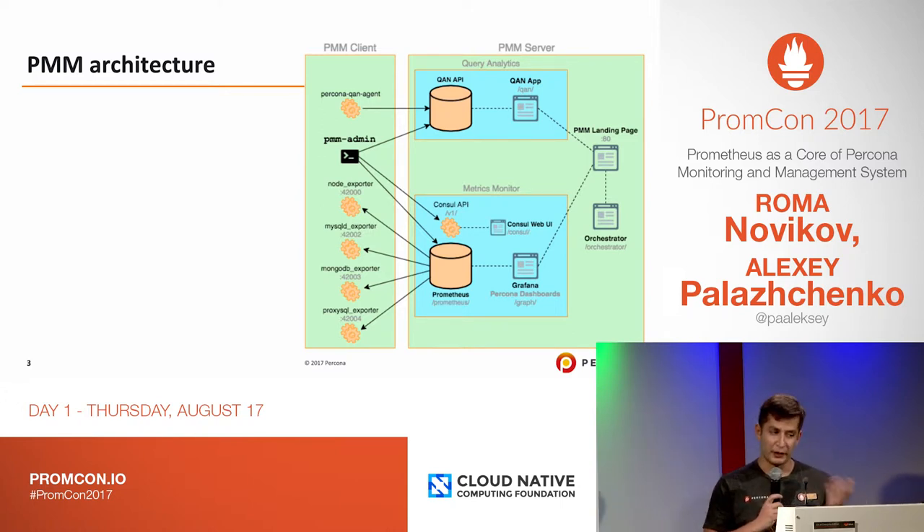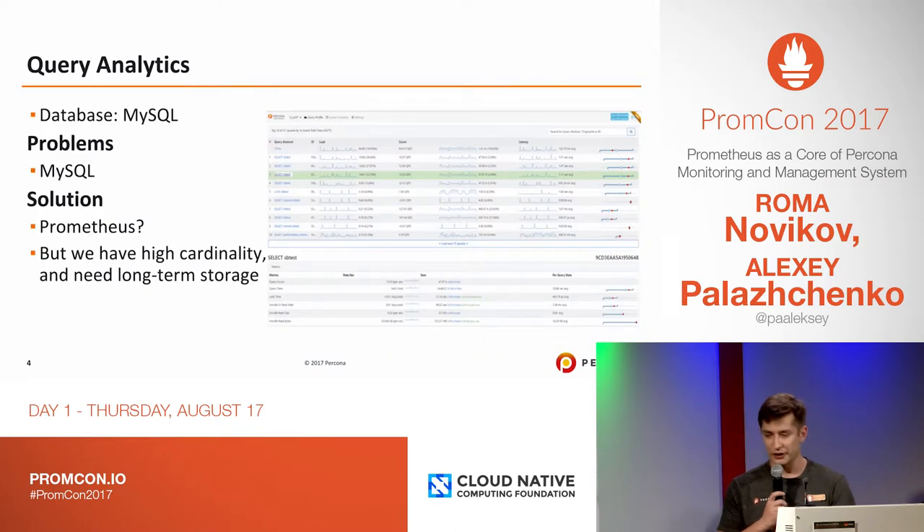We also have a component named Query Analytics. It's our own custom-made product and we're actually using MySQL Insight to track some metrics from queries from the databases. In that picture you can see some insights from the Query Analytics information it displays. It used MySQL Insight, and actually for extending and storing more data, MySQL became our problem.